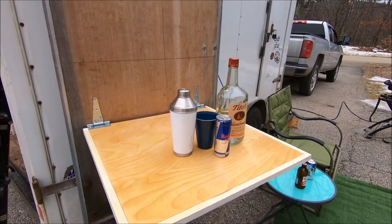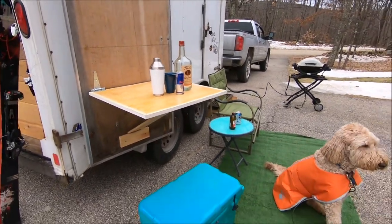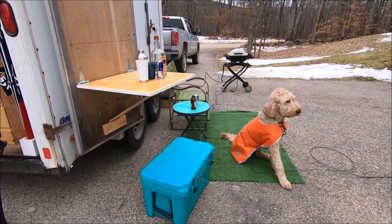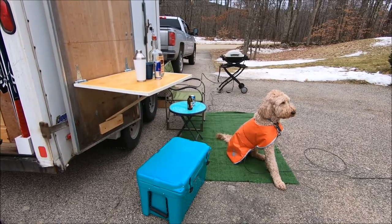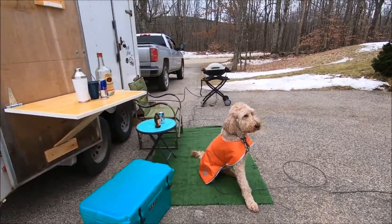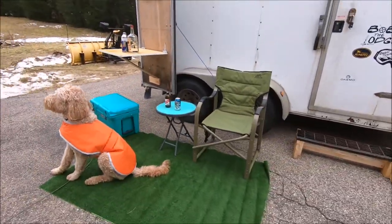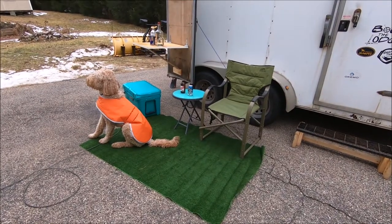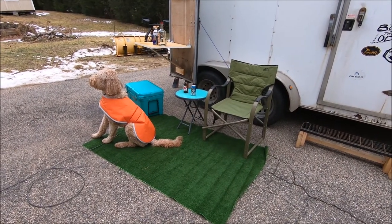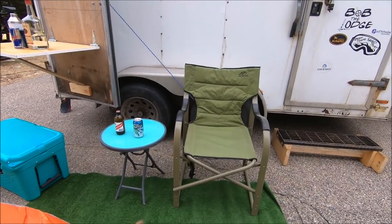This year we moved the inside table and made it the outside bar. We've even added a larger Yeti cooler for expanded stays. The old inside carpet is now the new inside-outside carpet for enjoying those après-ski days outside.